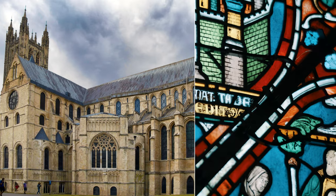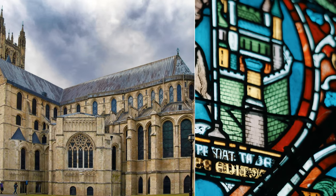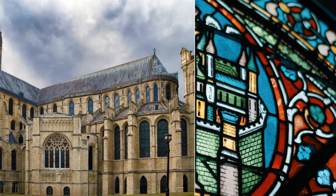Almost immediately after his death, people began to report that Becket was performing miracles. Canterbury Cathedral became one of the most important pilgrimage destinations in Europe, until Becket's cult was destroyed on the orders of Henry VIII during the Reformation.